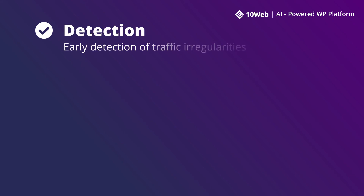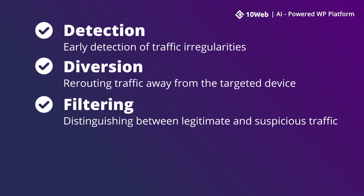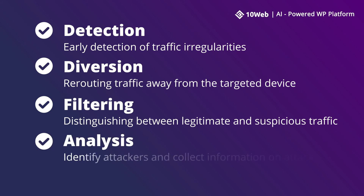It is important to have a smart system in place that can mitigate a DDoS attack successfully. The main goal would be for the system to distinguish if traffic from a specific IP or client is participating in a DDoS or whether it's part of normal traffic. The process would follow a model like this: detection — early detection of traffic irregularities; then diversion — rerouting traffic away from the targeted device; then filtering — distinguishing between legitimate and suspicious traffic; and analysis — identifying attackers and collecting information on the attack.